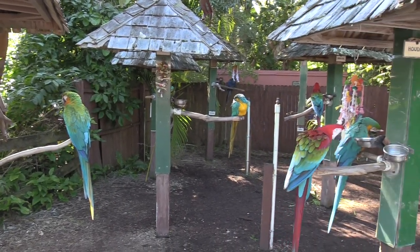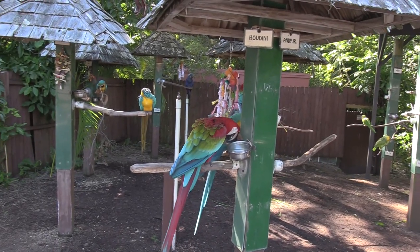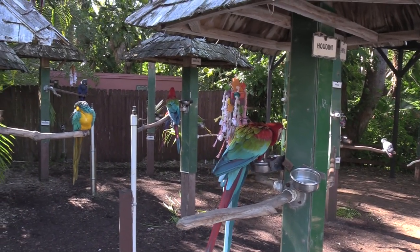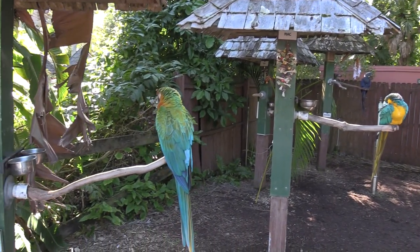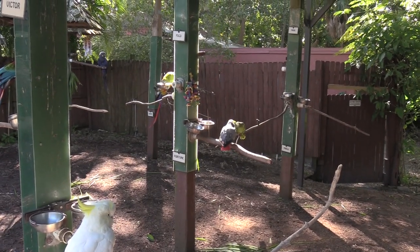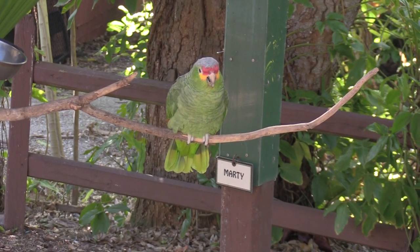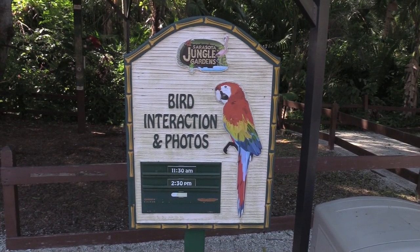Oh yeah, here we are — all of the macaws. Several different types. So nice. What a nice looking bird. You have bird interaction and photos at different times throughout the day.